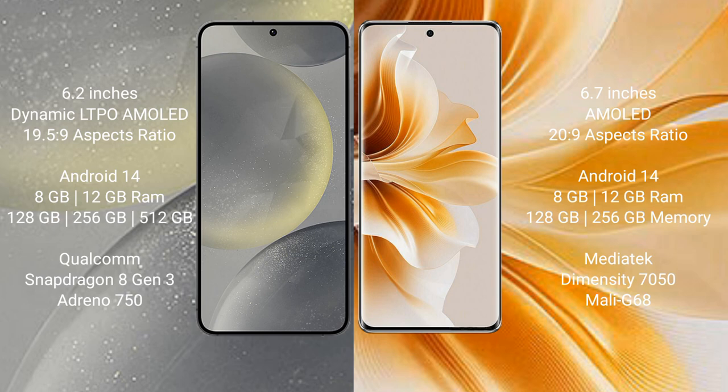The Samsung Galaxy S24 runs on the Android 14 operating system. The Oppo Reno 11 also runs on the Android 14 operating system. The Samsung Galaxy S24 comes with 8GB or 12GB RAM and 128GB, 256GB, or 512GB internal storage, powered by the Qualcomm Snapdragon 8 Gen 3 processor.